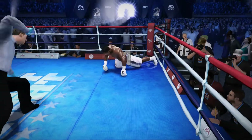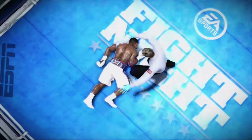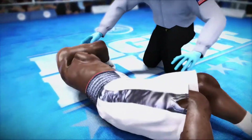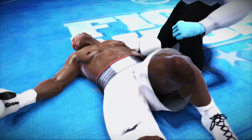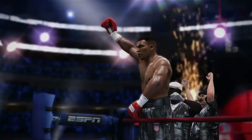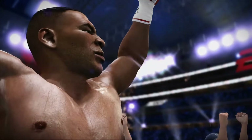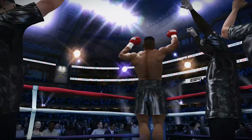One, two, three, four, five. It's over. This fight is over. Tyson's in prime form. Power surge here. Knockout winner. Ladies and gentlemen, knockout winner: Mike Tyson.